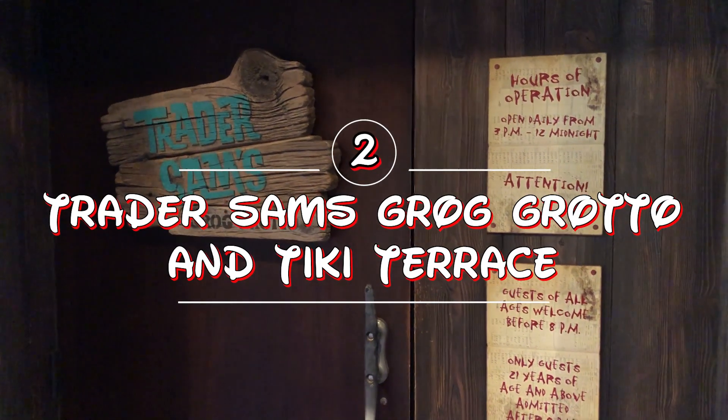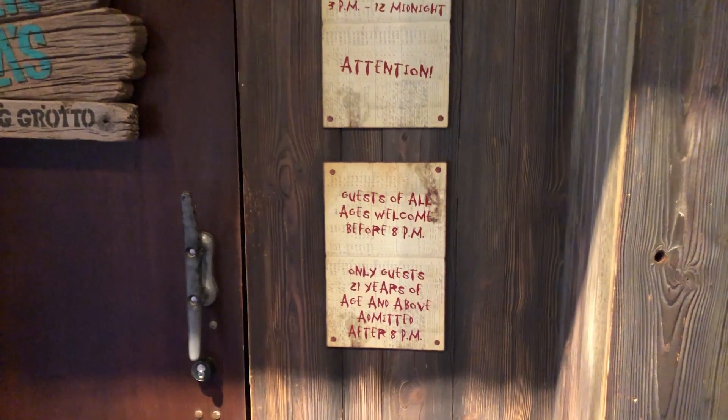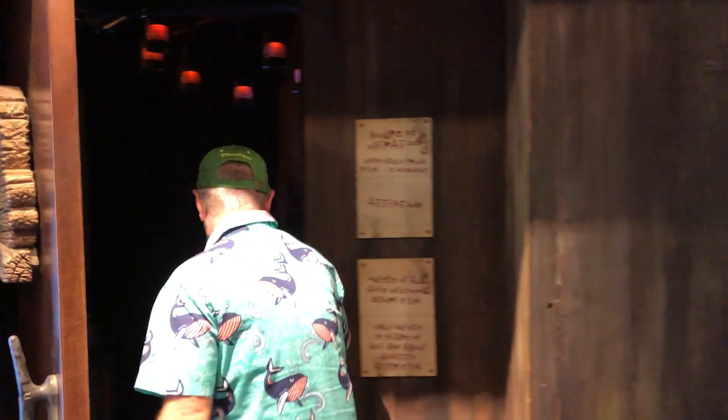Number two is Trader Sam's, located just off the lobby of the Polynesian. Just remember — before 8, all ages are welcome. After 8, it's 21 and older.